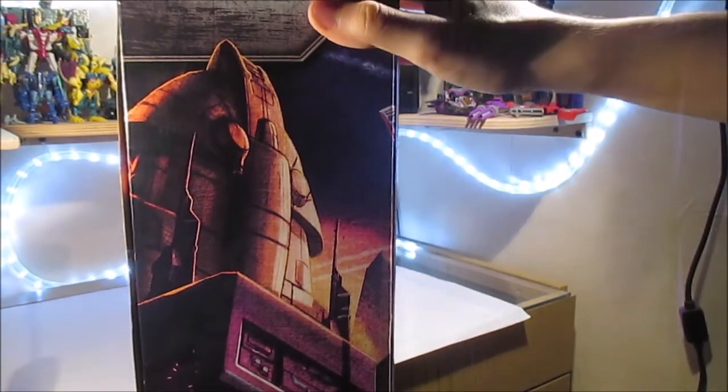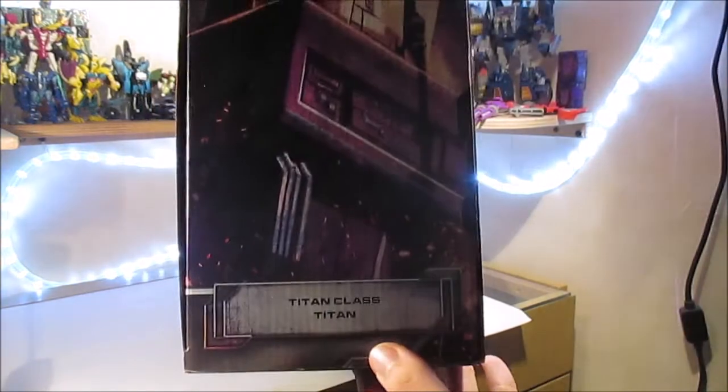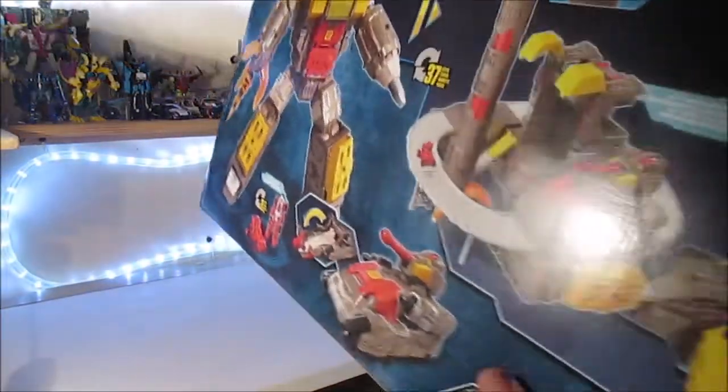On pensait qu'on allait avoir l'Arche en jouet, mais en fait on ne l'a pas eu. Ici, Titan class, donc c'est pour les différentes traductions — je ne sais pas pourquoi ils enlèvent « class ». Avant de regarder derrière, on va peut-être regarder dessus.